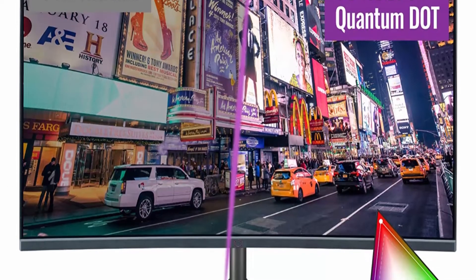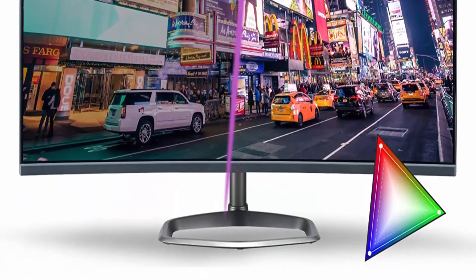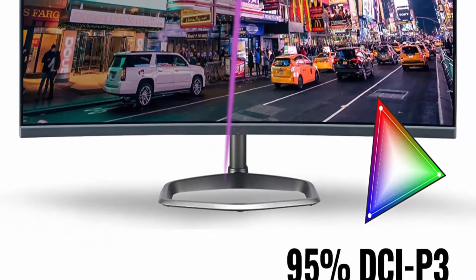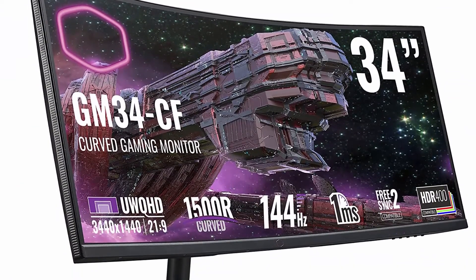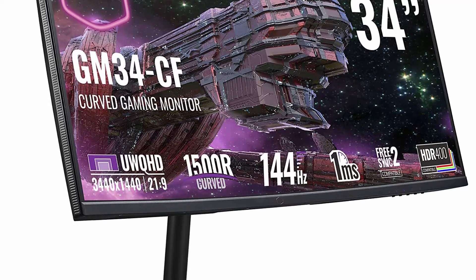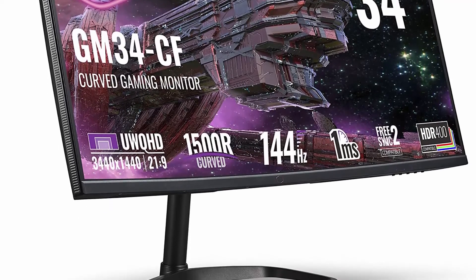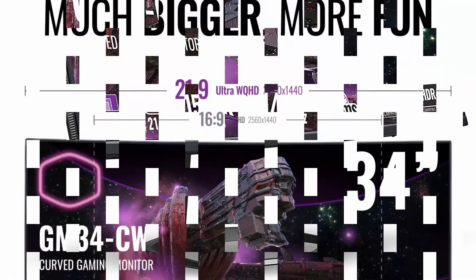Facing less picture distortion and getting better viewing comfort for your eyes. Lifelike visuals — with Quantum Dot technology, the GM34CF can deliver up to 95% DCI-P3 and 125% sRGB color coverage to provide much brighter, crisper, and more natural looking images.